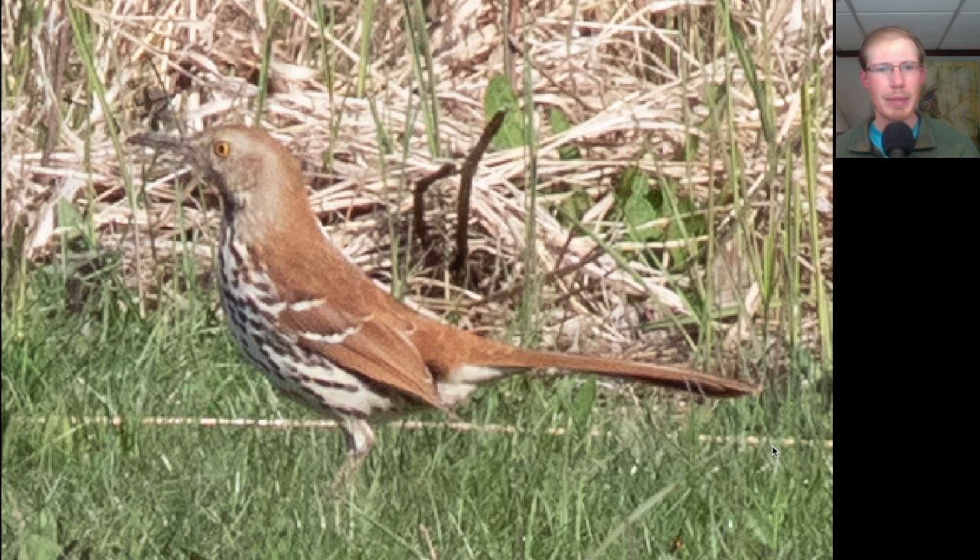Here we have a medium-sized bird with a reddish-brown back and a lot of striping to the front, a relatively large bill and a long tail. This bird was perched up singing, mimicking other bird calls and songs in groups of twos. This was our first Brown Thrasher of the season.